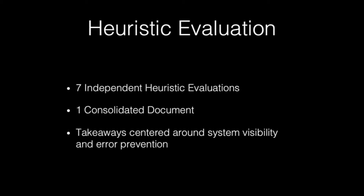At the end of 10 weeks, at sprint five, we did the heuristic evaluation because it was finals week and we had neither playtesters nor time to conduct playtests. We wanted to affirm our findings to see whether the playtesting findings were in line with everything we had done so far. We conducted seven independent heuristic evaluations, consolidated into one document, and found that the takeaways centered around system invisibility and error prevention — directly in line with what we found in playtesting.